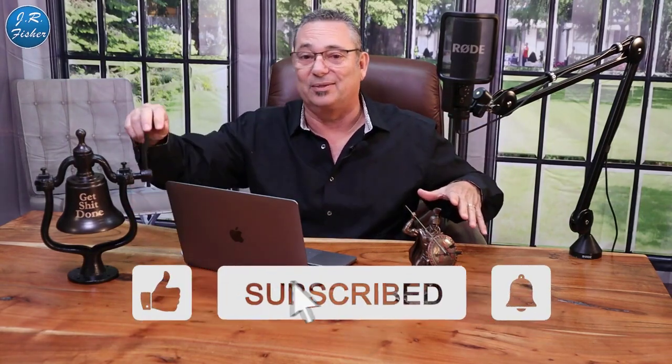Hey, welcome to my channel. J.R. Fisher here. I appreciate you being here. Don't forget to subscribe — there's a big subscribe button down here. I want you to hit that button and then ring the bell.